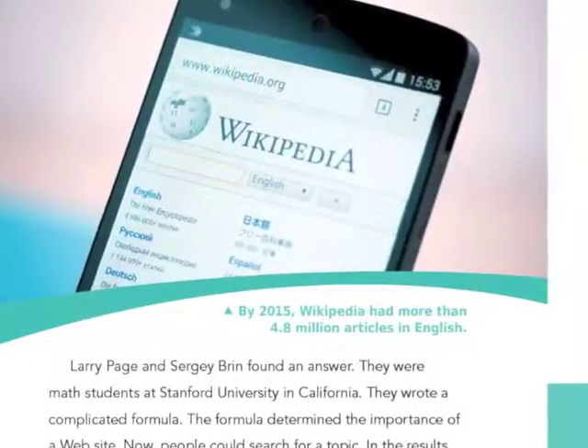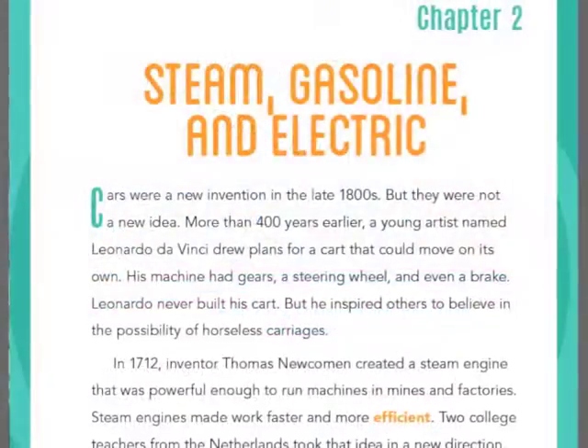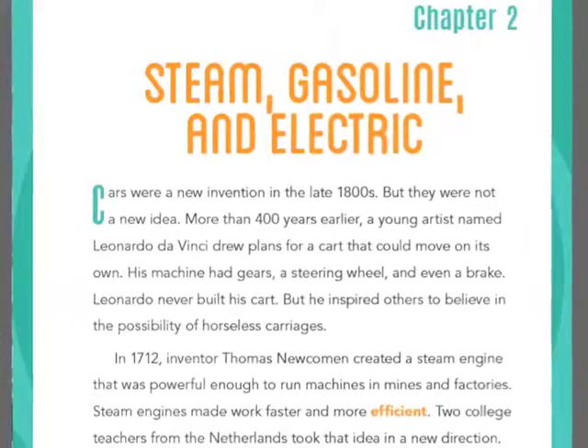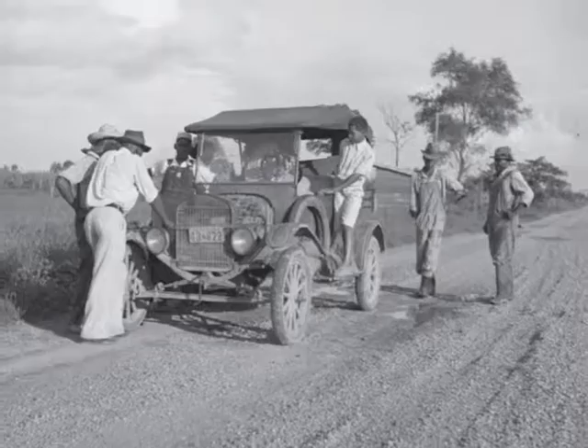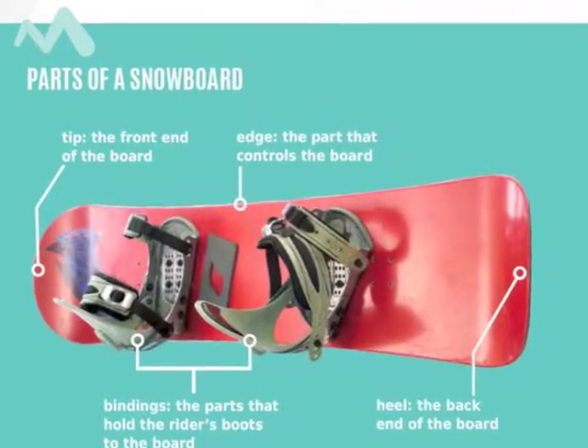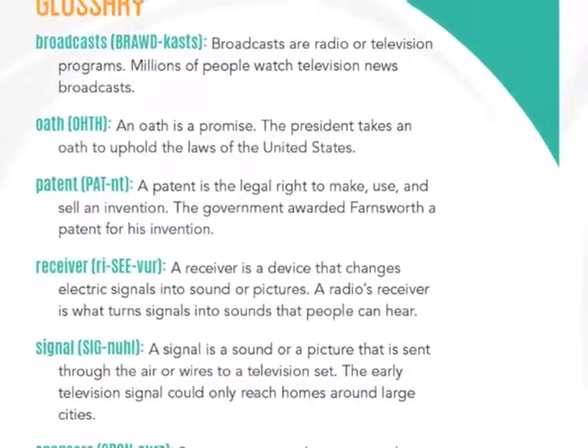The lasting impact each invention has had on society is also explored. Clear narrative non-fiction text, along with full-color and historical photographs, illustrations and infographics, fact-filled captions, and a glossary of keywords and phrases aid in comprehension and enhance the visual appeal of these fascinating topics.